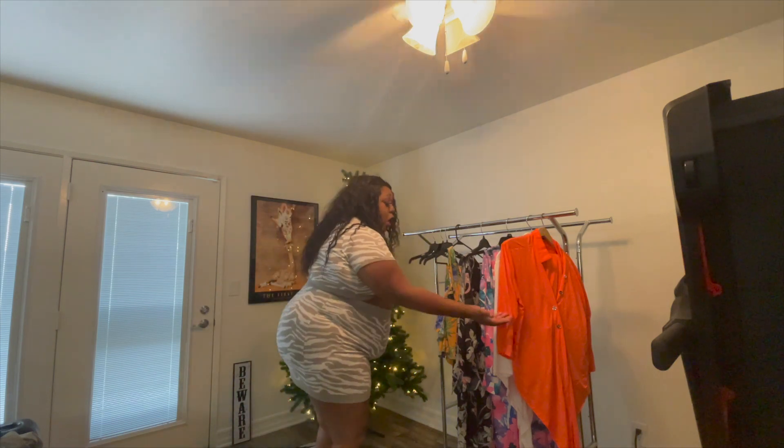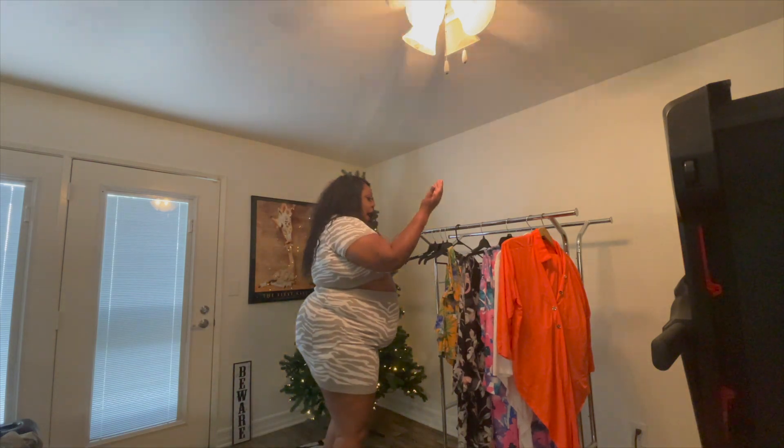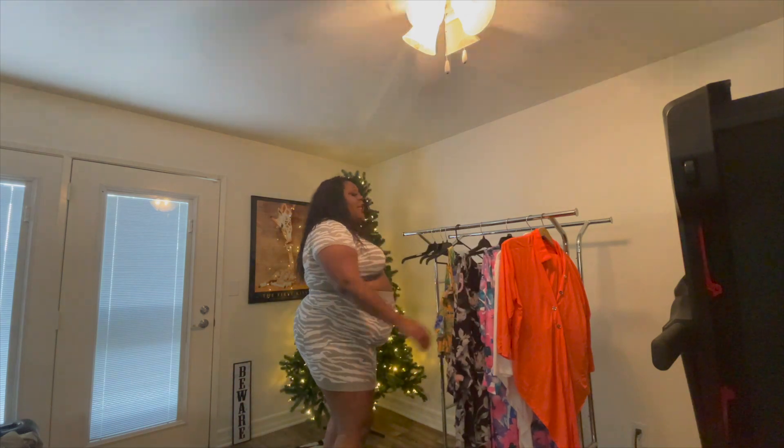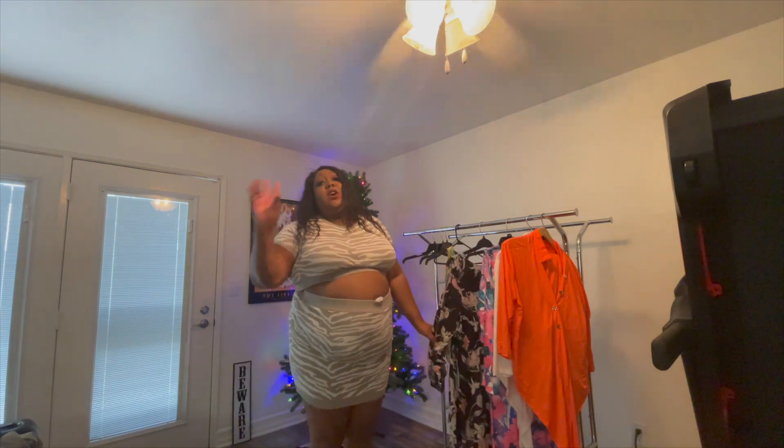Let me tell you what I'm going to be doing today. Today I'm going to be trying on Red Dolls and City Chick. Let's get to it!